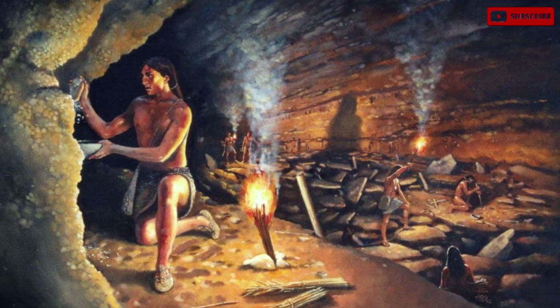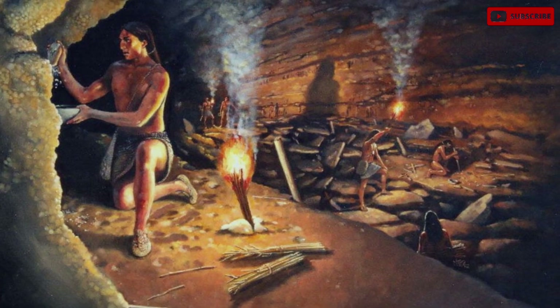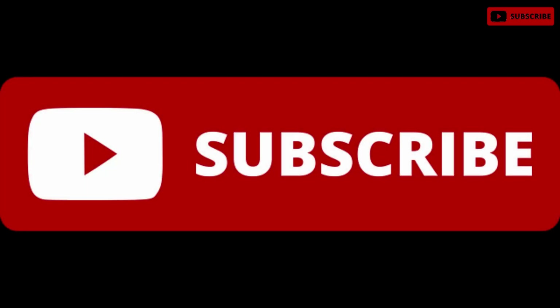That would be all for now. More about the life of ancient miners and the development of metallurgy in the following episodes. If you liked the video, subscribe.